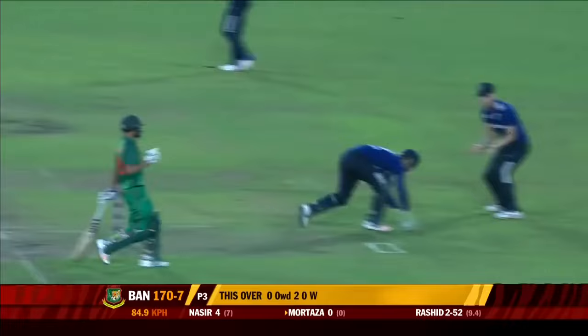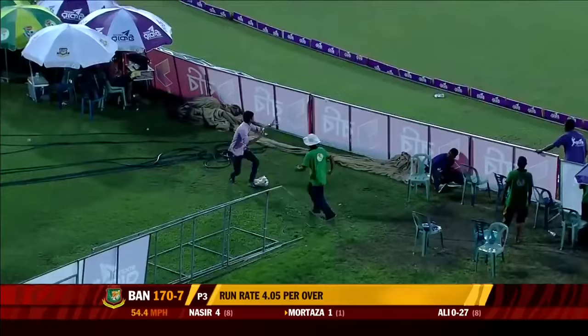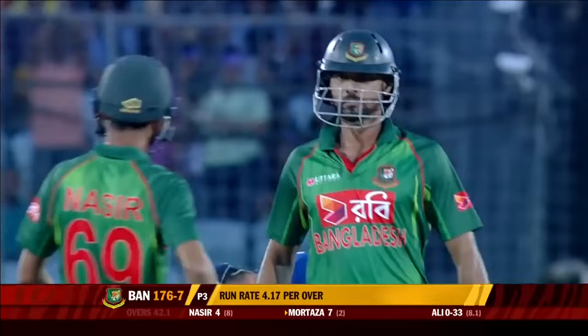Googly to start. A little bit of a misfield from Jason Roy at extra cover. Turn on this surface. Lovely way to get your innings going. The first maximum of the day. He's a popular man already. The man's helped his cause.